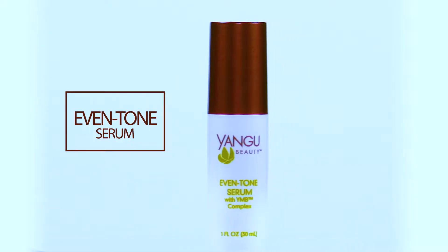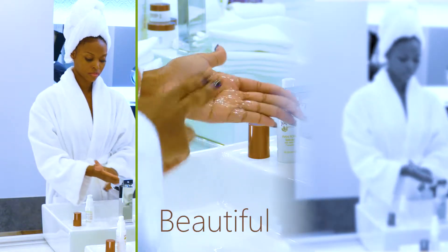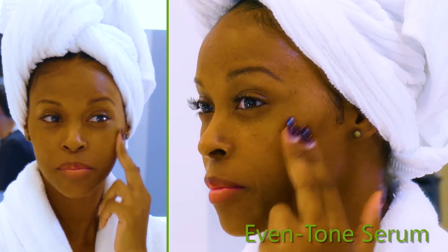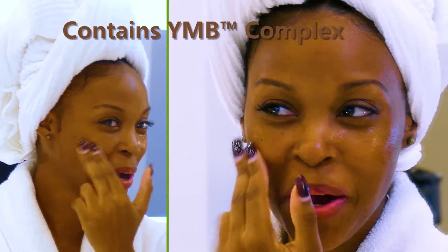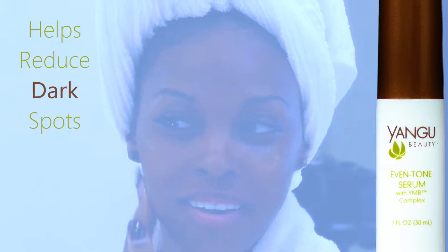Even Tone Serum. Nothing speaks beauty more than a radiant complexion. Achieve flawless, beautiful, even tone healthy skin by using the Yangu Beauty Even Tone Serum. It contains the YMB complex that is loaded with ancient natural oils and extracts that help reduce dark spots.